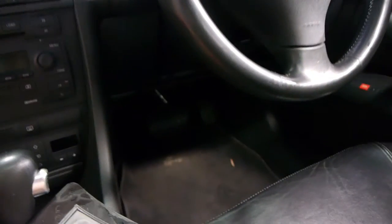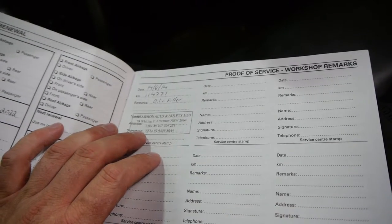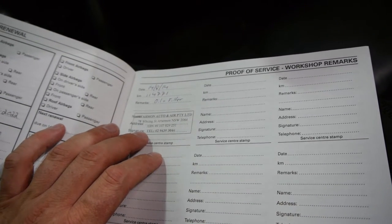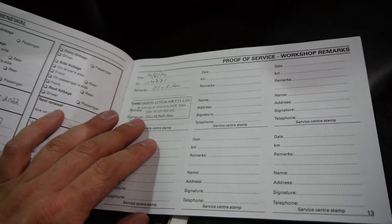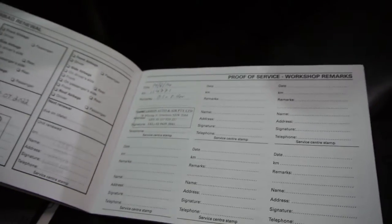So this was your most recent service, only about four months ago. I believe it was actually a major one — it says oil and filter, but we can get some further information about that. And the rest of the service history is all complete as well, which is very good.